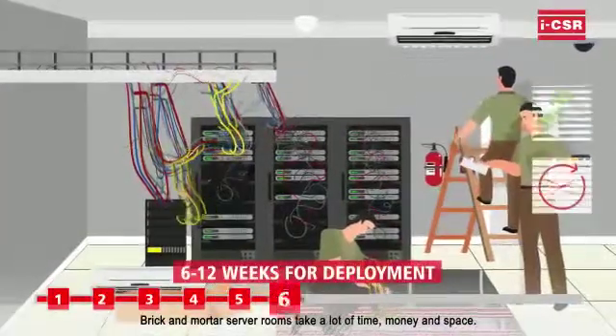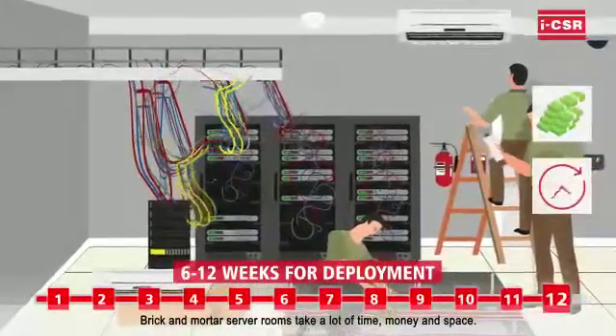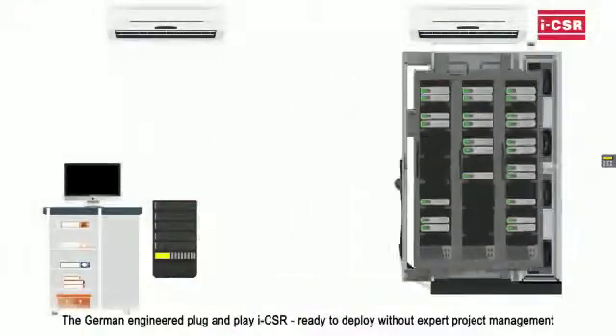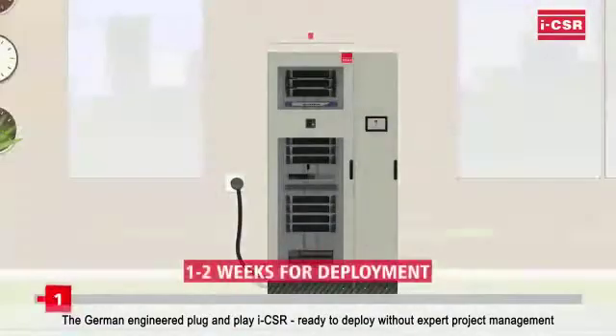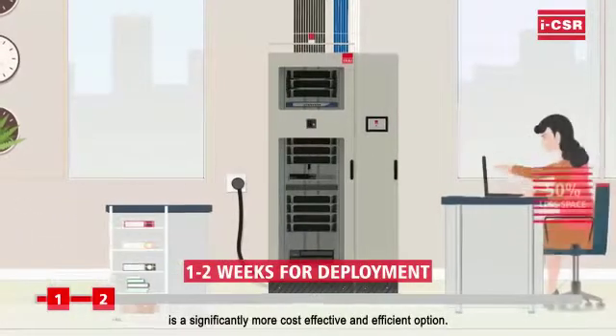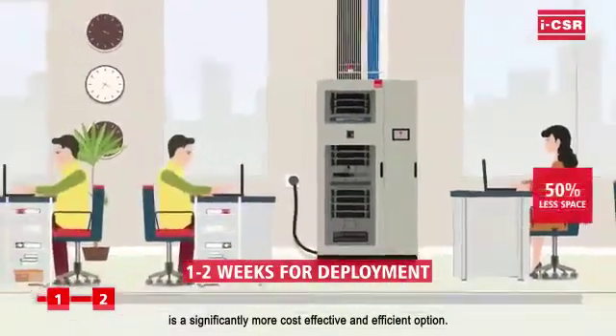Brick-and-mortar server rooms take a lot of time, money, and space. The German-engineered Plug-and-Play ICSR, ready to deploy without expert project management, is a significantly more cost-effective and efficient option.